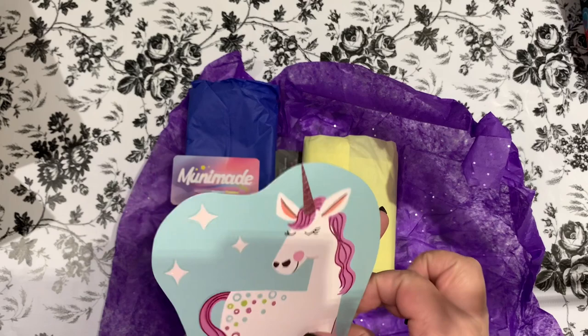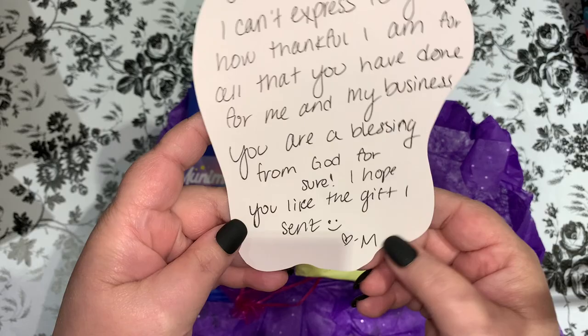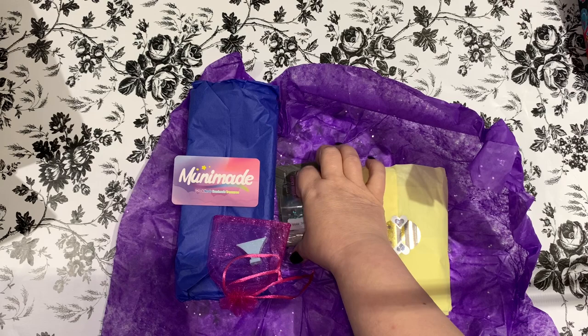Oh look, it's a unicorn! It says, 'Jenny, I can't express to you how thankful I am for all that you have done for me and my business. You are a blessing from God for sure. I hope you like the gift I sent. Heart, M.' Oh my goodness, you're too sweet! Thank you so much — you are the blessing, you are an absolute blessing, you are the sweetest and kindest.